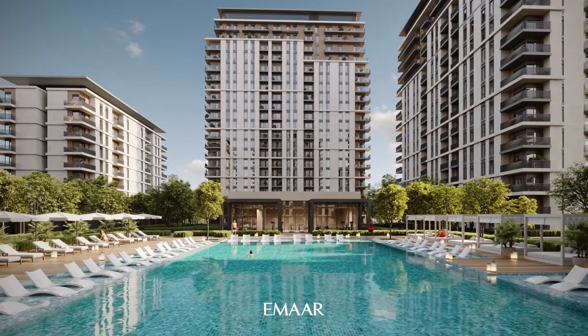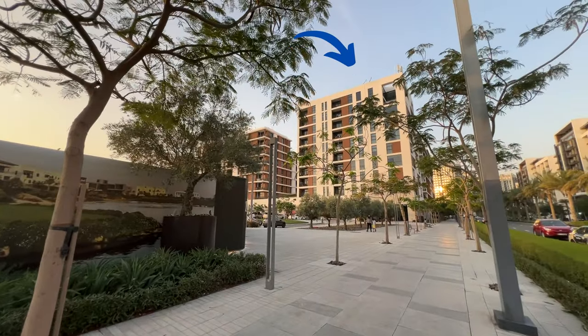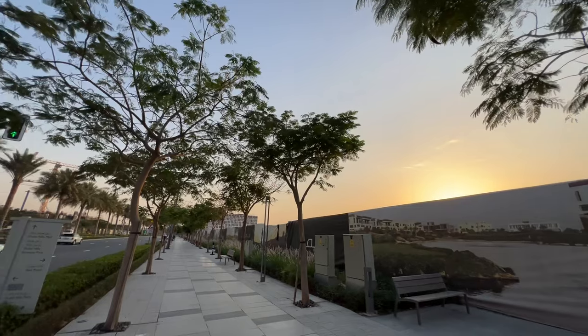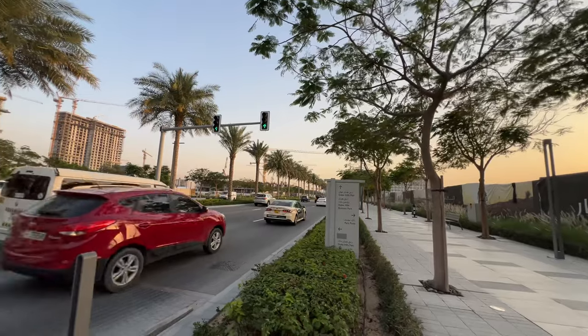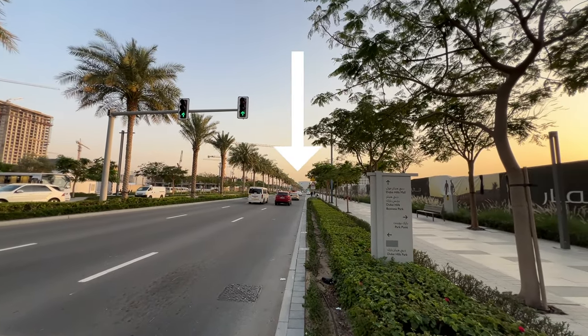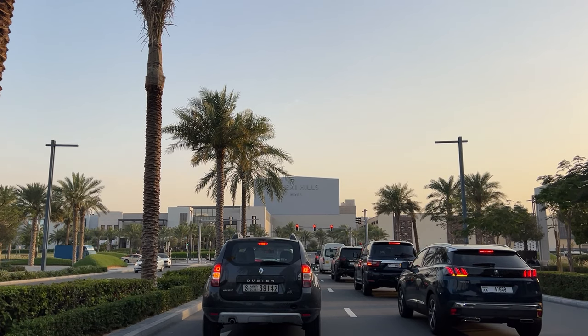Imagine six low and mid-rise towers rising here. You've got the existing Acacia apartments on one side and the Dubai Hills Business Park on the other. And this is the Dubai Hills Boulevard, which leads to Dubai Hills Mall — you can see the mall in the background. It's around 500 meters away.